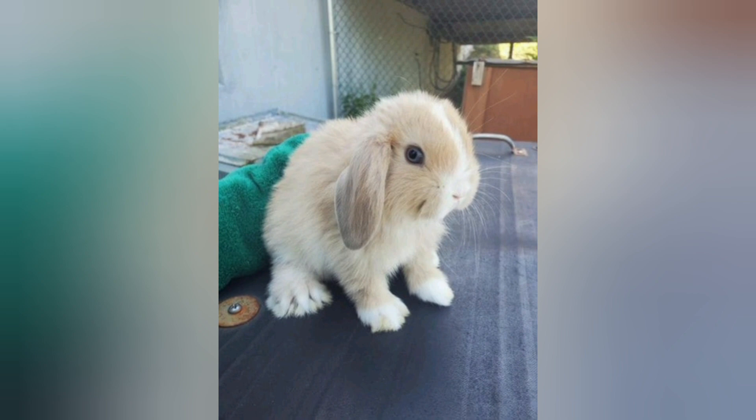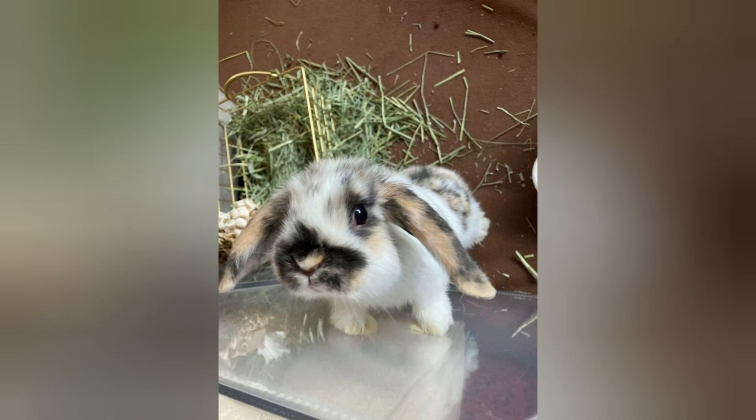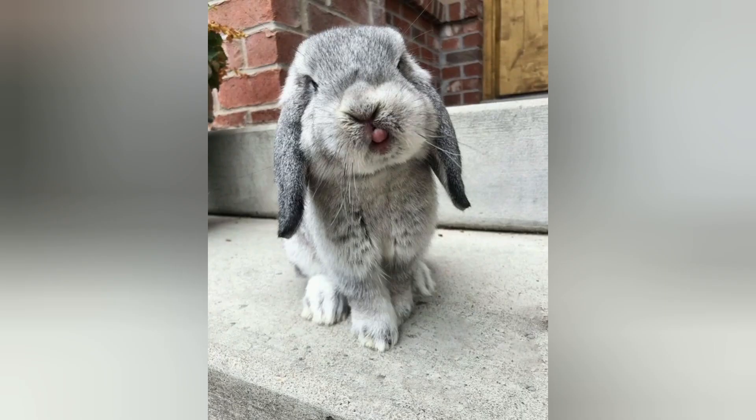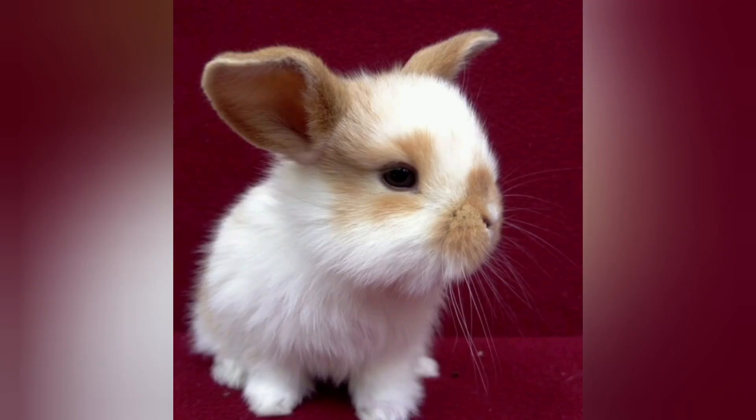In terms of temperament, mini lop rabbits are known for their gentle and affectionate nature. They enjoy being handled and are typically good with children, making them excellent family pets. These social bunnies thrive on companionship and can form strong bonds with their owners. However, like all rabbits, they require regular interaction and mental stimulation to prevent boredom and ensure their well-being.